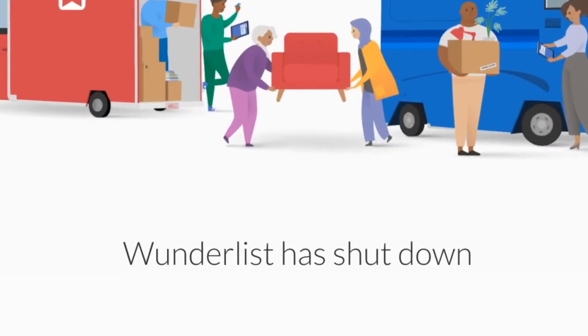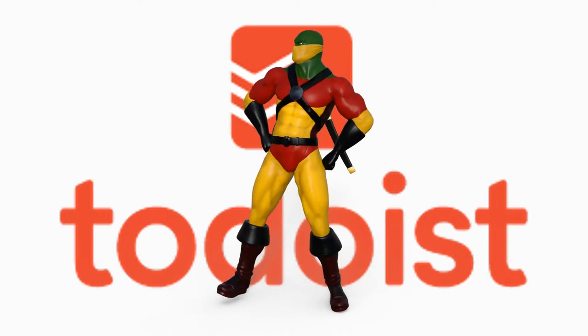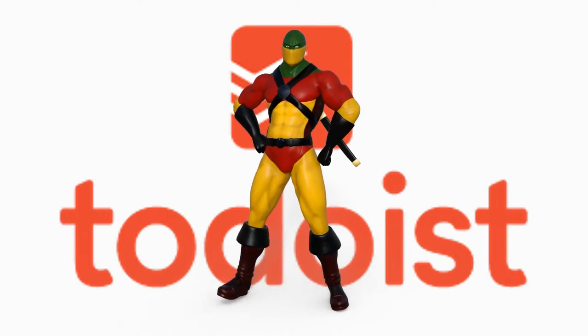Are you a Wunderlist user who's new to Todoist? Are you a long-time Todoist user who'd like to learn some new power tips?